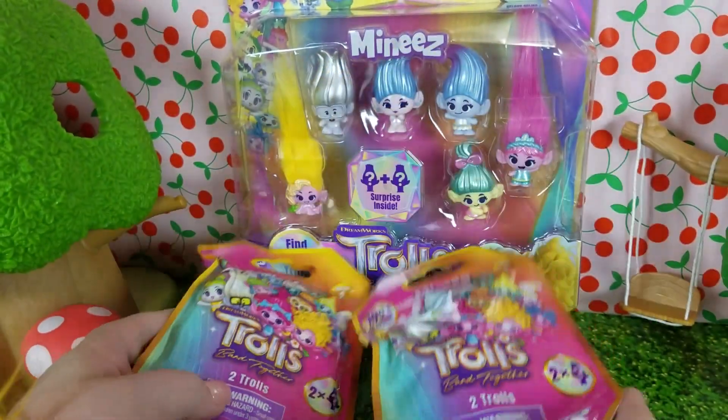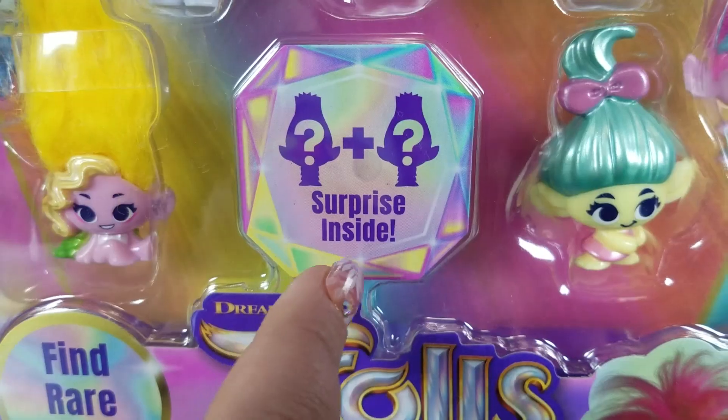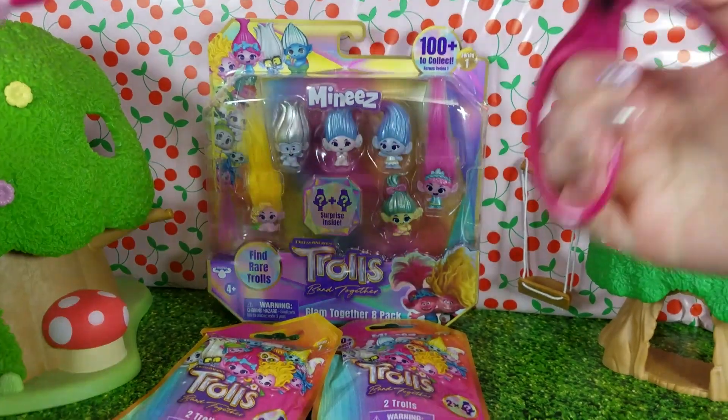We have two of the blind bags and we have the Glam Together 8-Pack. Find rare trolls — there's even two surprise ones inside. So let's get unboxing!